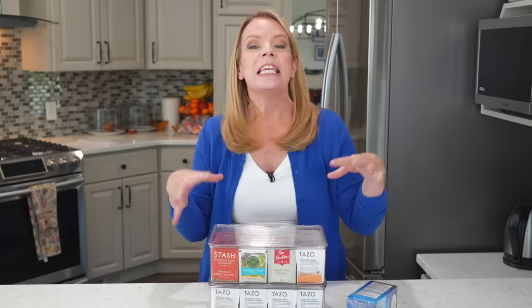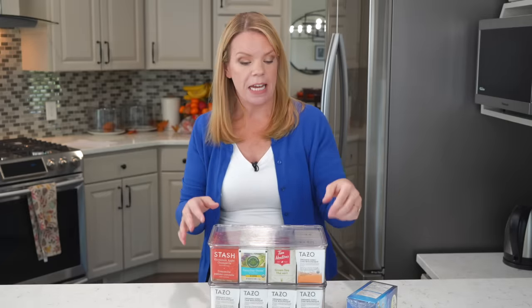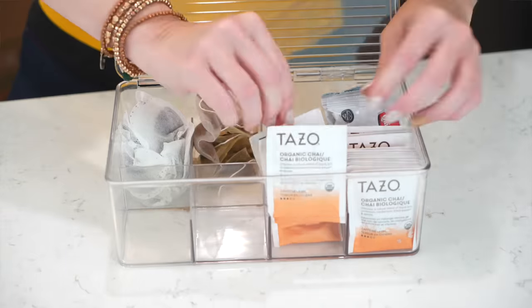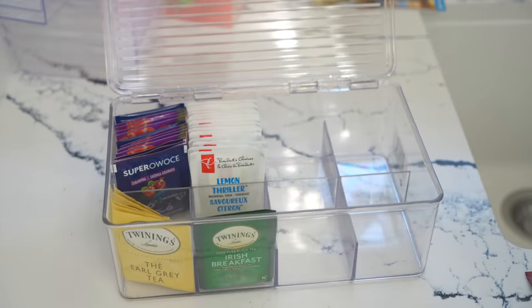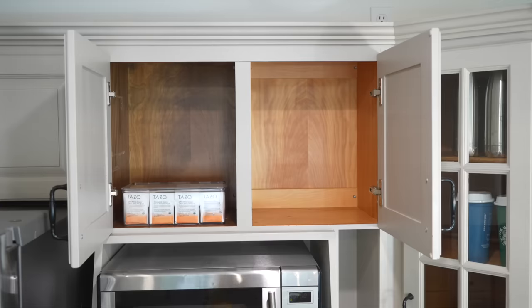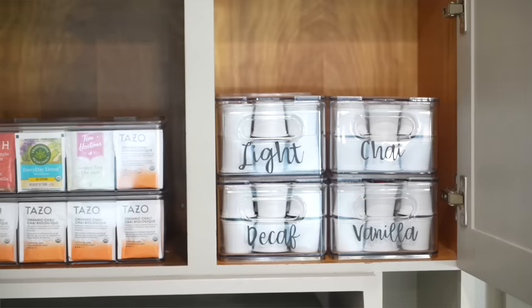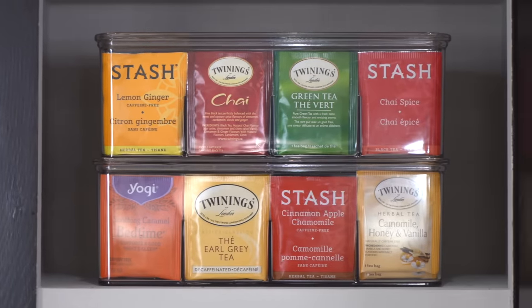My next favorite organizer of all time — it's kind of weird — but this tea organizer. We love tea in this house, we drink a lot of tea. One box is one little compartment, so this one little organizer holds eight boxes of tea. It feels bougie or something, and it's really cheap too. It just keeps my cabinet really organized.